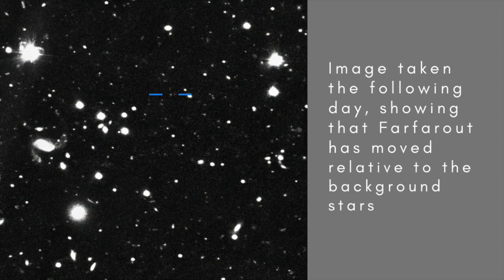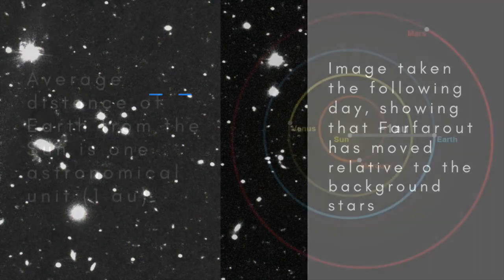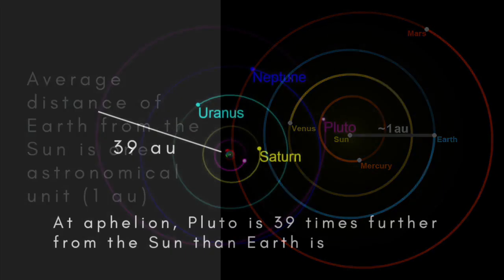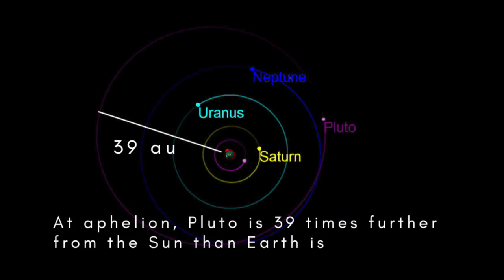Just how far away is Far Far Out? Let's start closer to home with some more familiar objects. Earth orbits the Sun at an average distance of about 150 million kilometres or 93 million miles. This average distance of Earth from the Sun is known as the astronomical unit, or AU. The outermost planet, Neptune, orbits at an average distance of 4.5 billion kilometres or about 30 astronomical units.